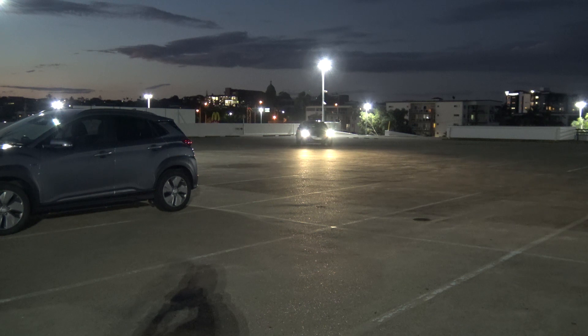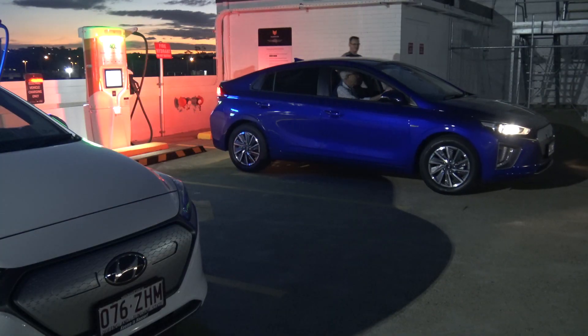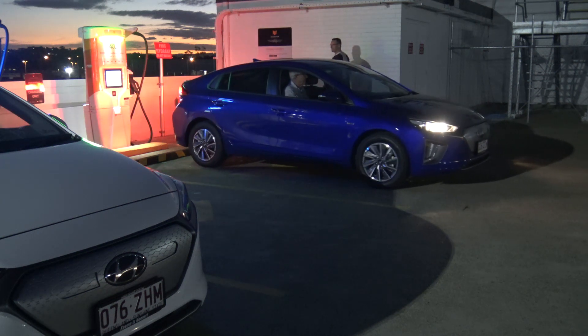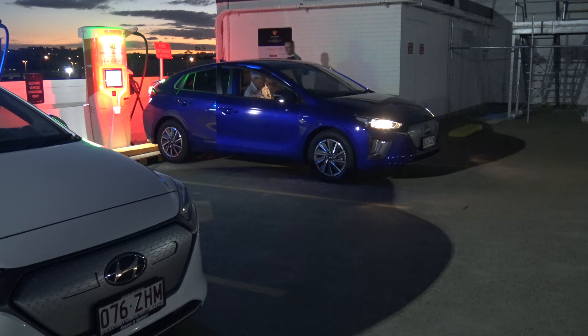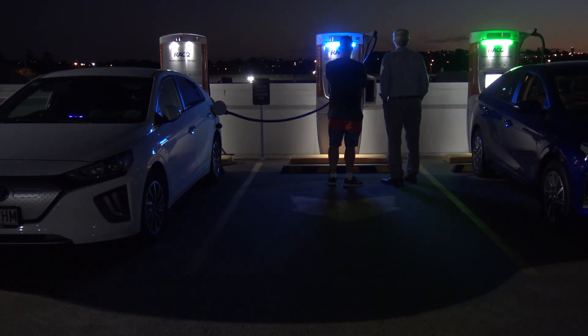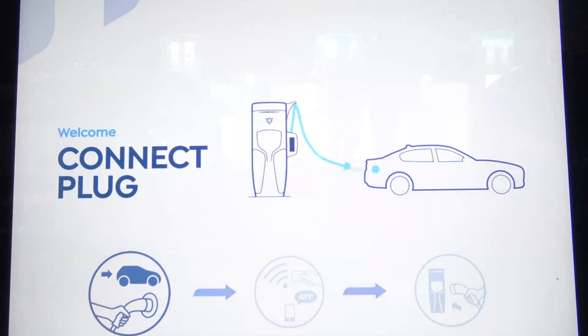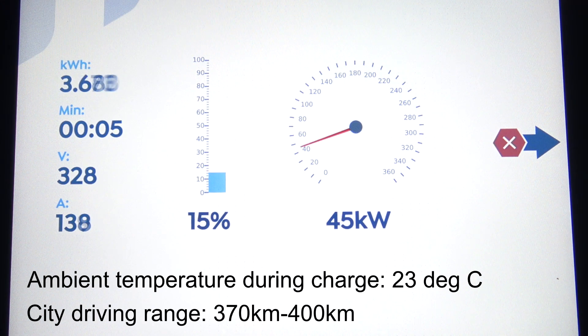I met the owners of the IONIQ 38 kilowatt hour, Kerry and Brad, on an online webinar about EVs, and they let me know they were just purchasing the new IONIQ. When I first got to the charger in the afternoon, there was another IONIQ 38 kilowatt hour charging up with Uber, DiDi, and Ola in the windscreen — being used as a ride-sharing car. The owner told us he was doing about 30 ride-sharing trips in a nine-hour shift without needing to charge, which is a pretty good endorsement for the range — around about 400 kilometers on early estimates.